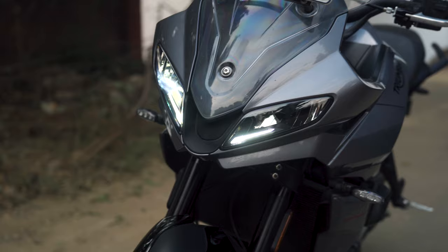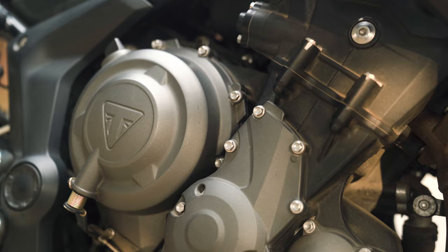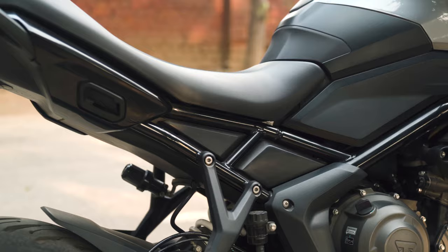Before getting more into the details, let me tell you that this is one of the most exciting motorcycles I have ridden in this price range in the last couple of years. The acceleration, the thrill, the speed — every aspect will put a smile on your face. That said, let's see if the Triumph really walks the talk.